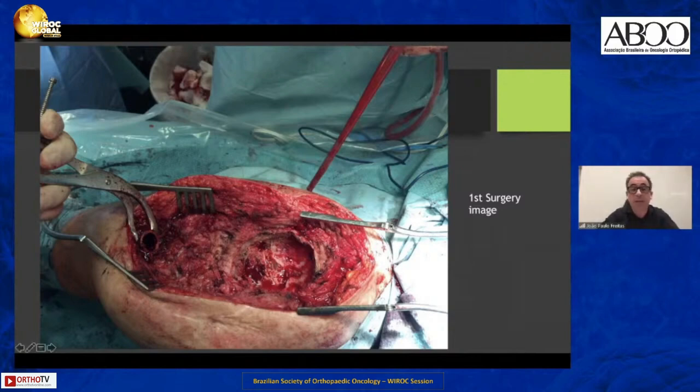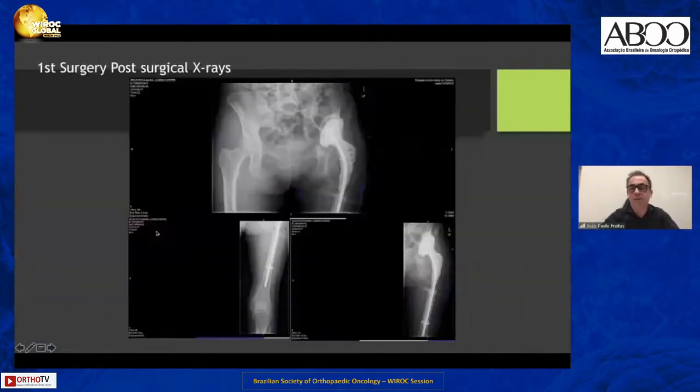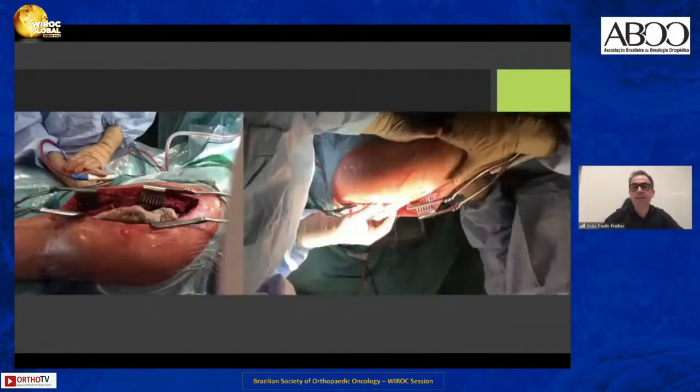Here we can see the acetabulum of the patient, and this is the osteolysis after the removal of the cage. This is the aspect of the spacer. I always make the spacer during surgery — the spacer is only meant to keep space to reconstruct in the second surgery. In the second surgery, I remove the spacer.